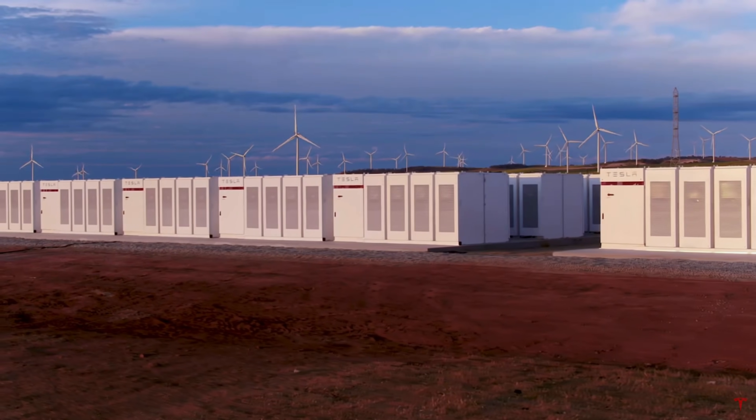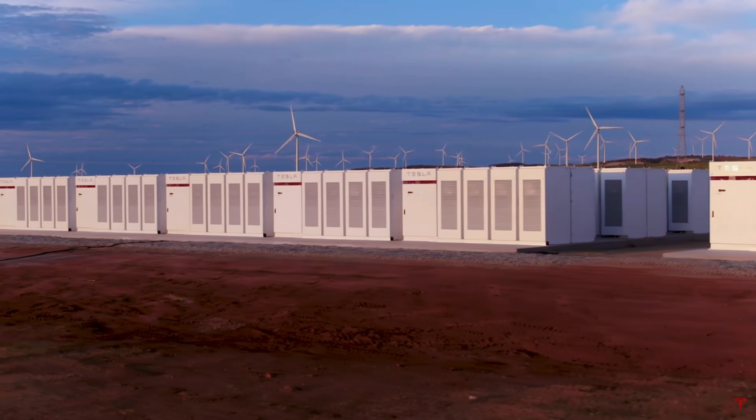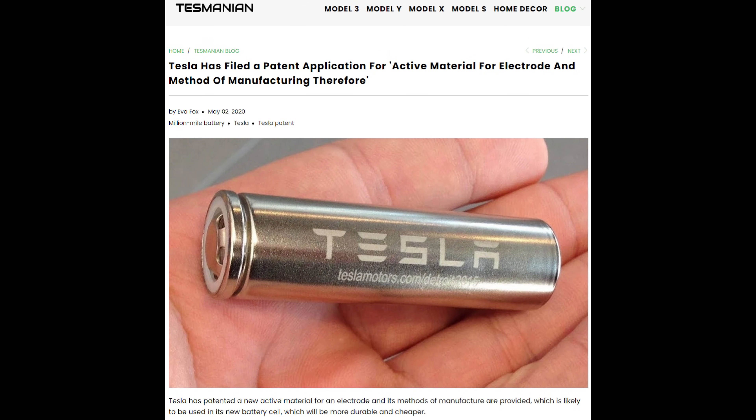Welcome back everyone, I'm Jordan Giesige, and this is The Limiting Factor. In a patent application made public last week, Tesla revealed they've created a process for doping their batteries with extra lithium.